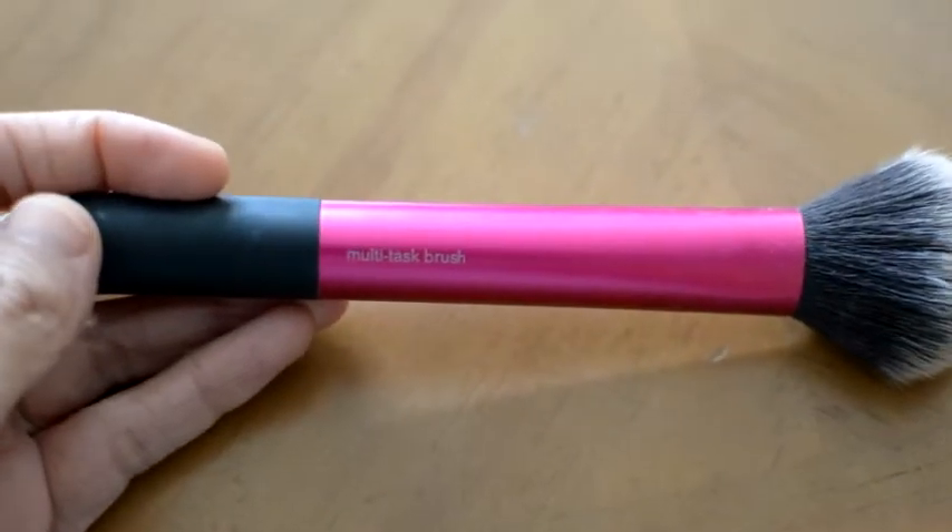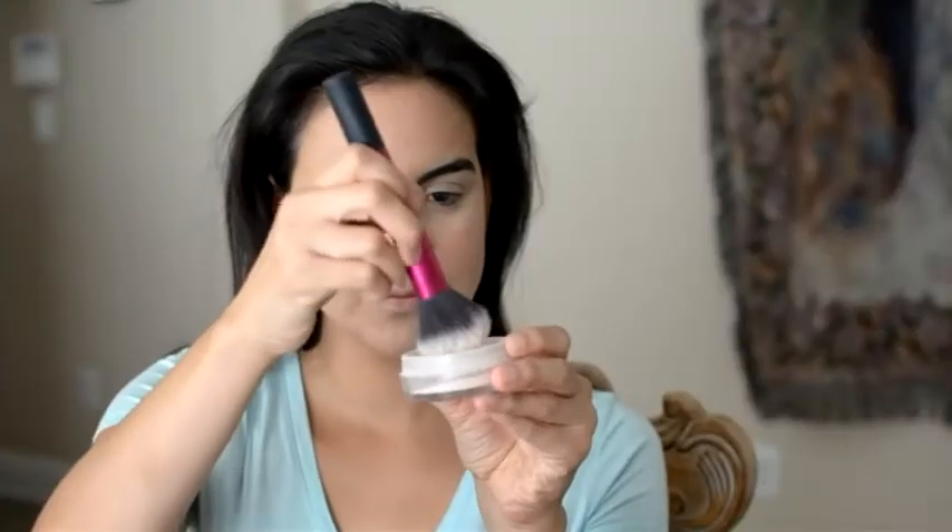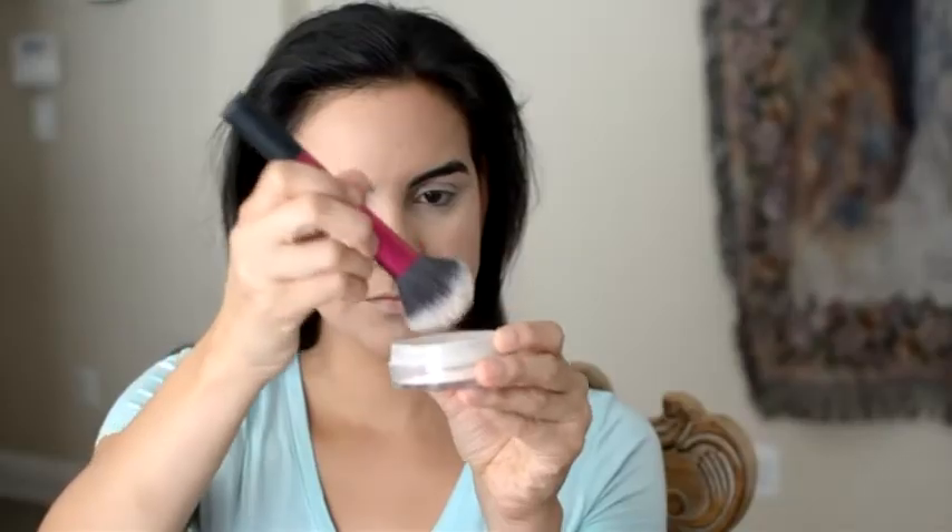After blush I use the Real Techniques Multitasking Brush to dip into my ELF Loose Powder in the color Soft Luminance, and I just dust that all over my skin and really blend it in to set all of that makeup that was somewhat moist.